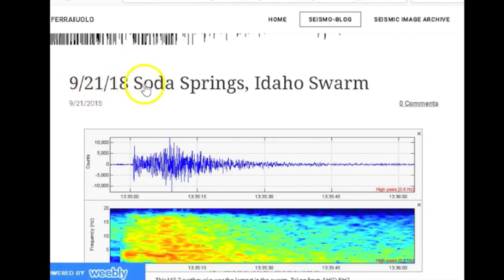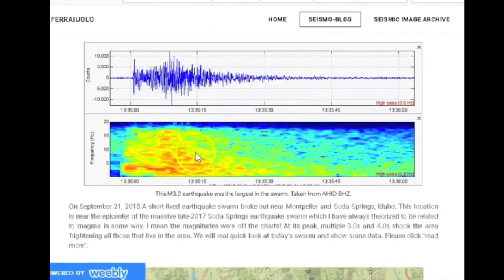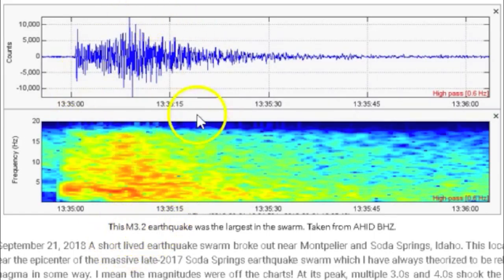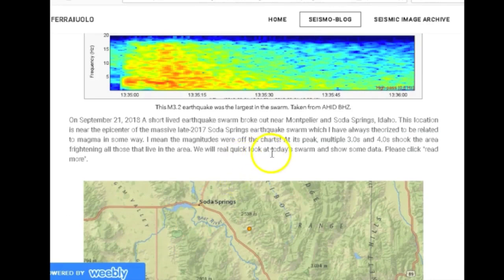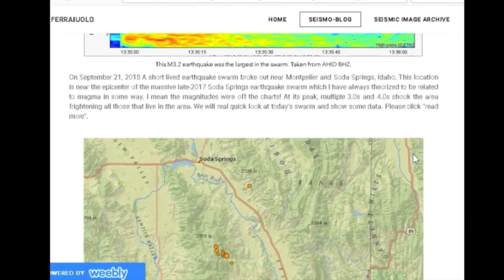Also on that same day, September 21st, 2018, there was an earthquake swarm in Soda Springs, Idaho. This magnitude 3.2 earthquake was the largest in the swarm, taken from AHID BHZ. On September 21st, 2018, a short-lived earthquake swarm broke out near Montpelier and Soda Springs, Idaho. This location is near the epicenter of the massive late-2017 Soda Springs earthquake swarm, which I have always theorized to be related to magma in some way — at its peak it had multiple 3.0s and 4.0s shaking the area.